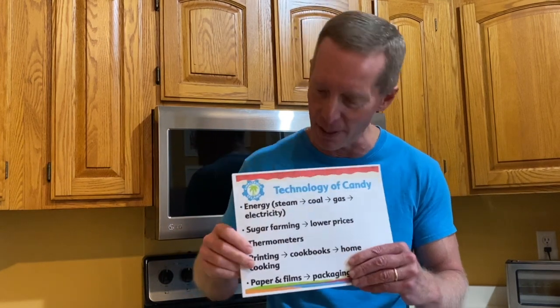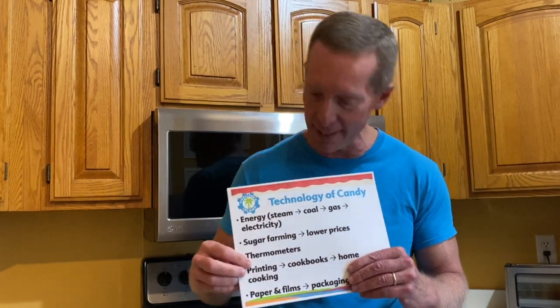Thermometers are super important. As we talked about last week, you have to get the sugar to just the right temperature so that it comes out and makes the kind of candy that you want — hard candy, cotton candy, chocolate, or whatever it is. As thermometers got better in the early 1900s, that made candy a lot easier to make.